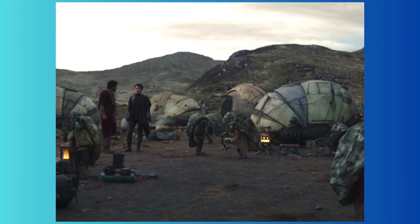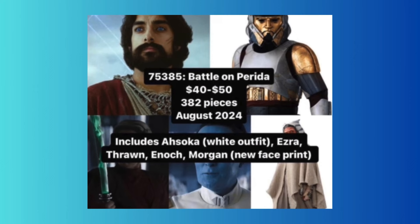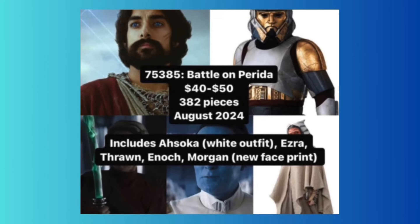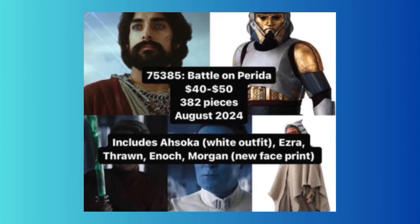So yeah, that would be very disappointing. What do you think of the set? I personally think it's very overpriced, but it's basically a big minifigure pack for some exclusive figures, and it is very exciting to get Thrawn and Ezra, so I will probably still be buying the set on discount.